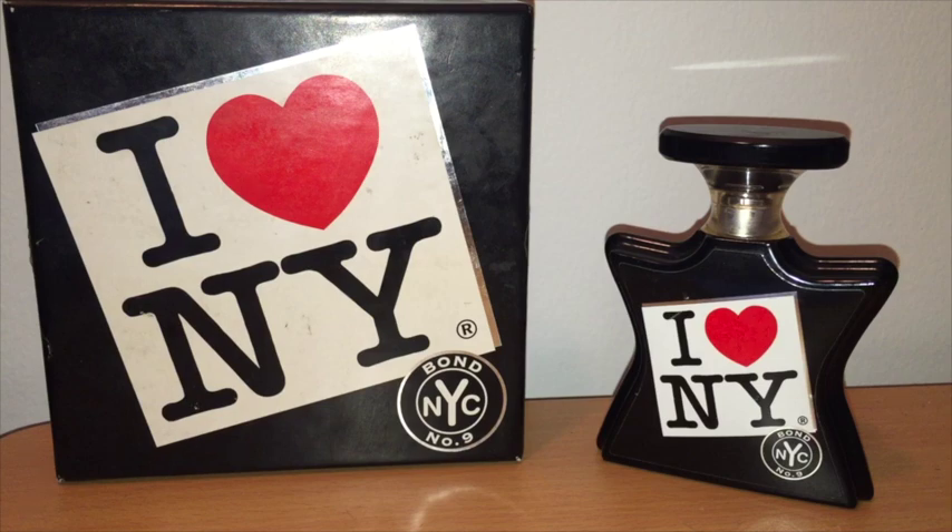That has been my review of I Love New York for All. Hope you have enjoyed this one. We'll definitely be doing more Bond scents in the future. If you have any questions, please feel free to reach out.